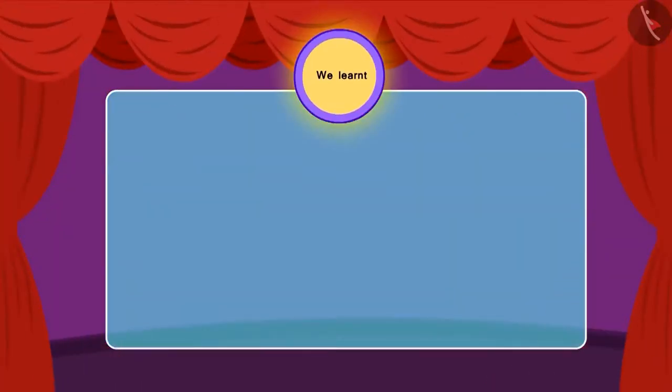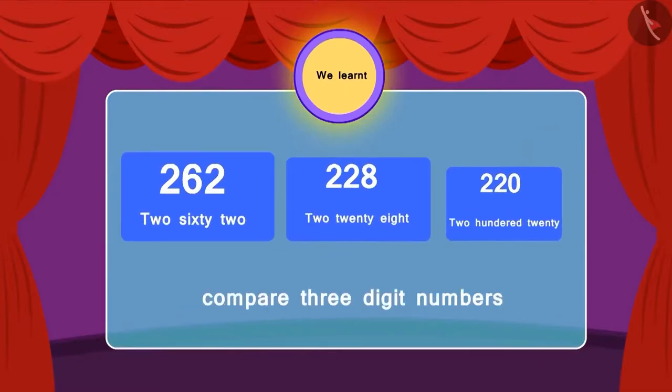So, children, in this lesson we learned to compare three-digit numbers. To be continued...